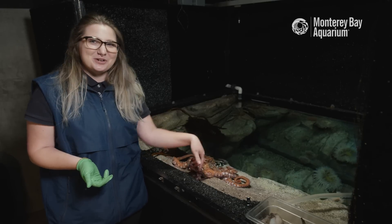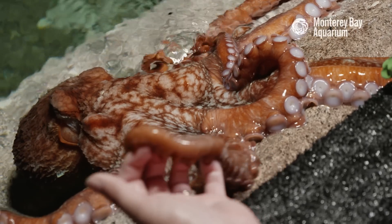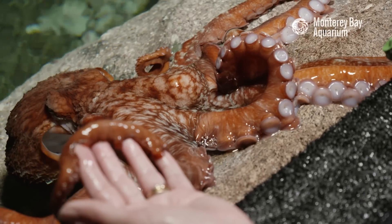Hi everyone, I'm Candace Reed-Rose. I'm an aquarist here at Monterey Bay Aquarium and I'm going to tell you all about the Giant Pacific Octopus.